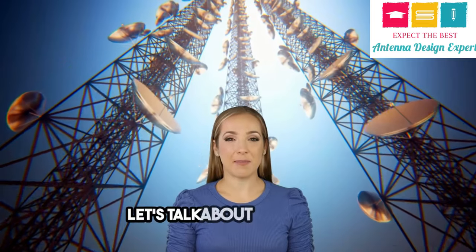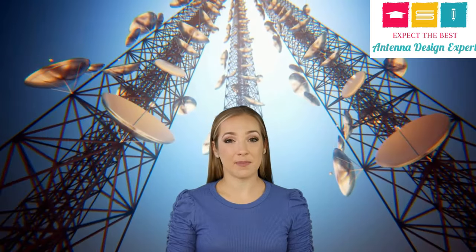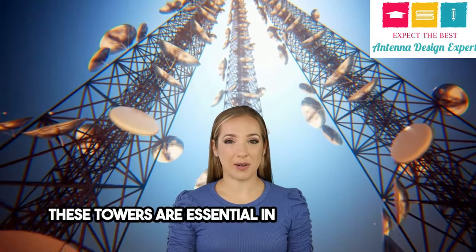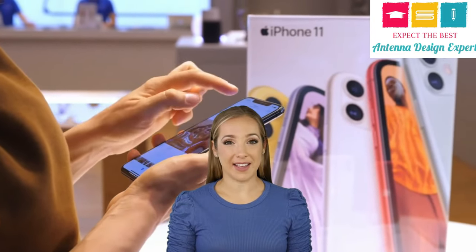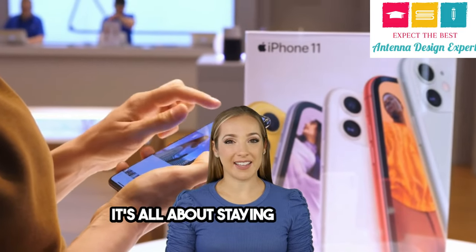Next, let's talk about cell towers and cellular technology. These towers are essential in overcoming signal strength limitations and dividing areas into hexagonal cells. It's all about staying connected.